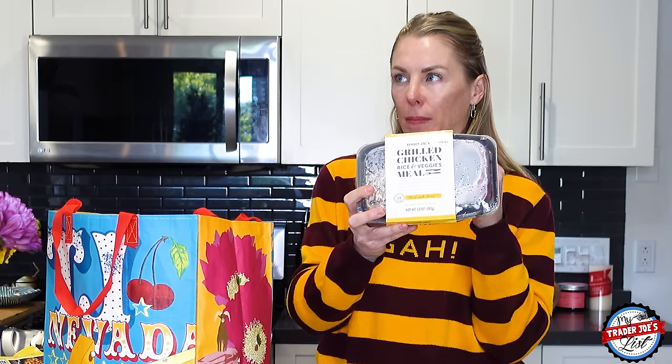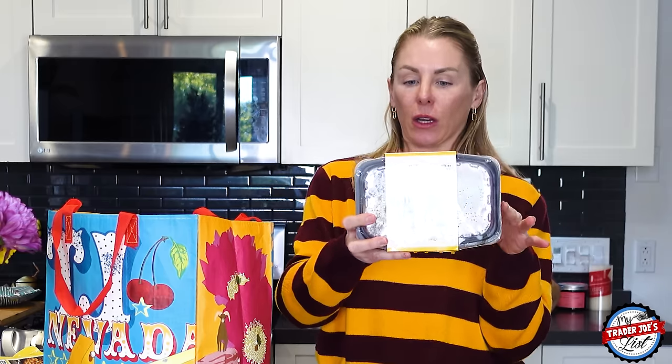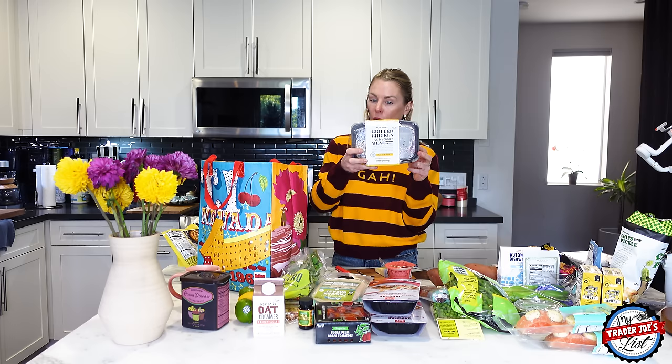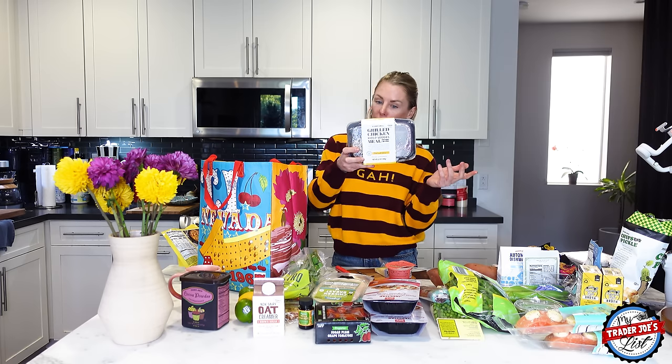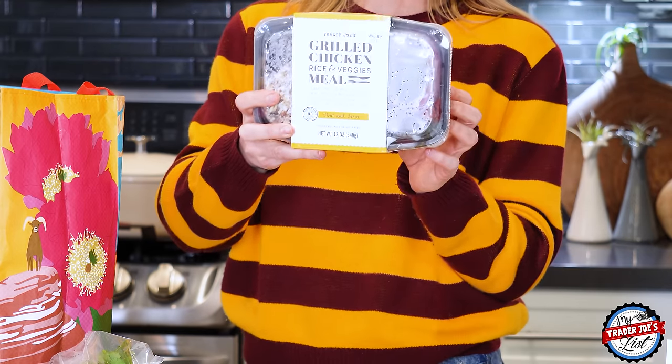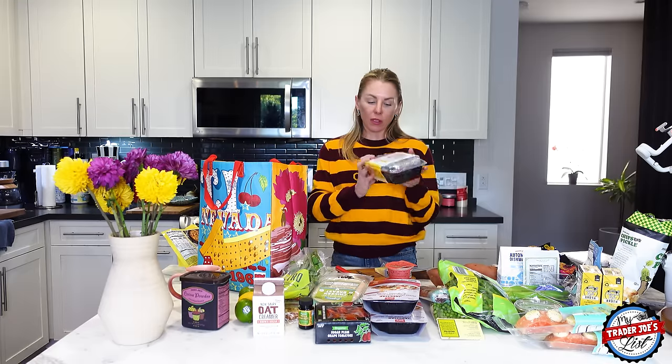I also picked up a grilled chicken, rice, and veggies meal. I haven't had this one yet. It's pre-packaged and easy — if you don't have time to meal prep, this is the way to go. It has olive oil, chicken breast, rice medley, garlic powder, turmeric, a little canola oil, red wine vinegar, and some natural flavor. It's 360 calories and 43 grams of protein. It's not 100% the cleanest meal, but it's still good and great value.